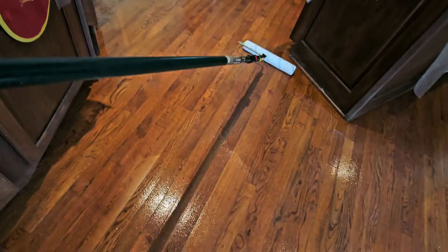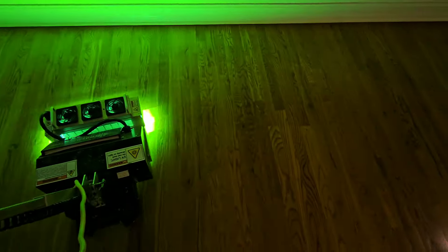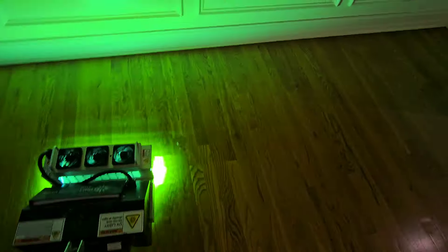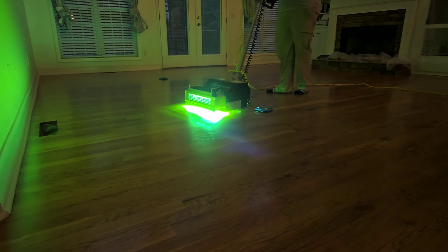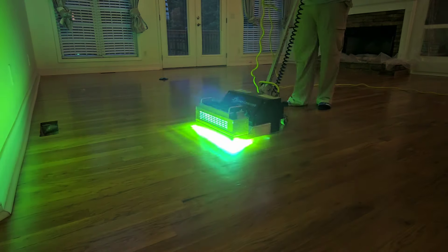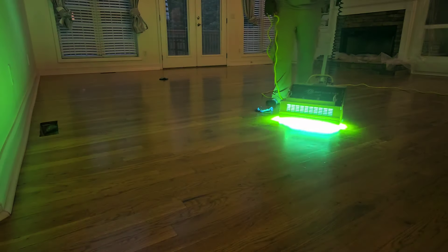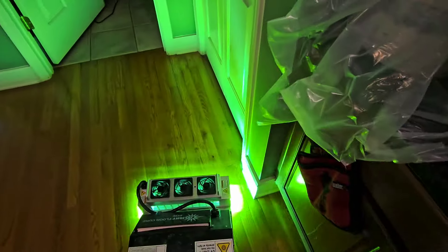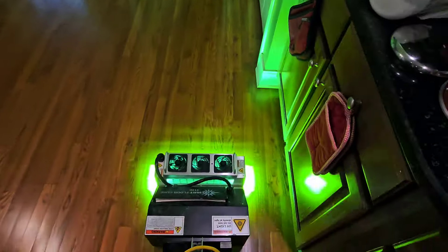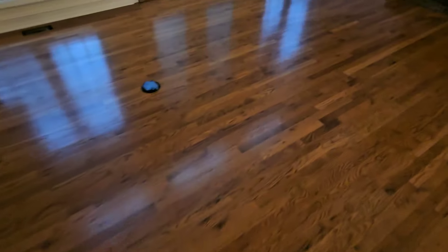Floors are looking amazing. All right guys, that's going to do it — another job well done. Floors look amazing. Client's very happy. Beautiful.